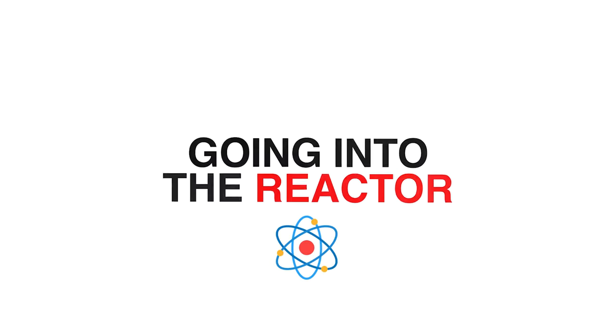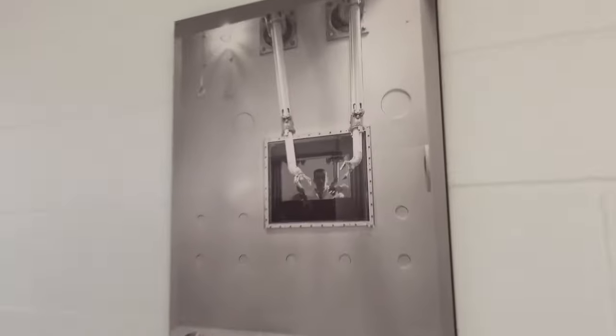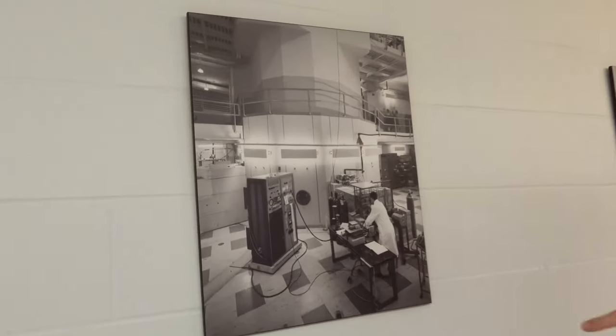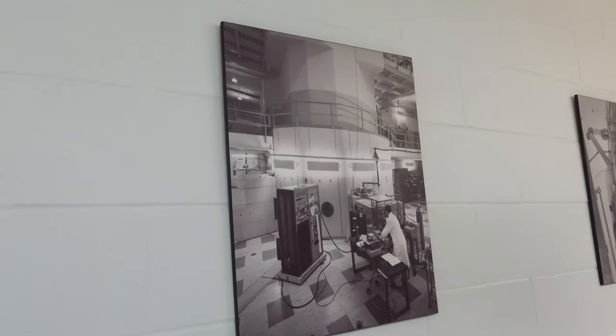Our tour starts off with Chris and I waiting in the reactor lobby entrance. During this time we check out some old vintage photographs of the reactor. This looks to be the construction of the containment around the reactor we're about to go into. I always love seeing old black and white photos of big construction projects. And look at this — that haircut has got to be 1950s or 1960s, right? A guy operating some robotic arms. This would have looked super modern back in the 50s and 60s for sure.